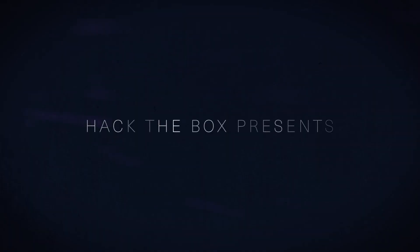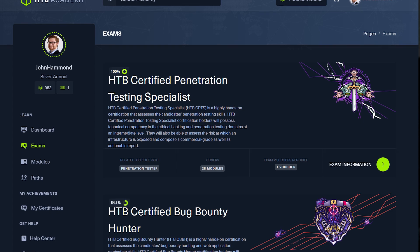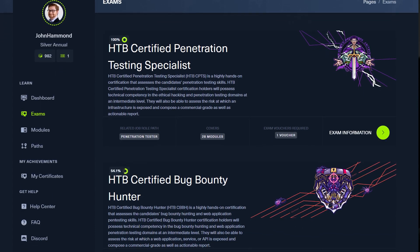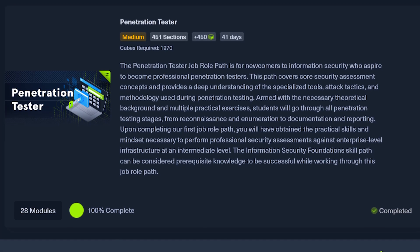There is a new kid in town. There is a new certificate on the streets, and it is the Hack the Box Certified Penetration Testing Specialist, or CPTS. CPTS is an entry-level course available on Hack the Box Academy, aimed and designed towards entry-level students — those that want to jump into a career as a penetration tester and work as an intermediate-level penetration tester.